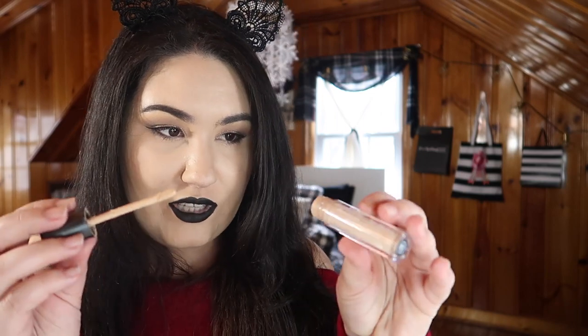I also got the Ulta in-house concealer in light warm. I don't know if you can tell because I pulled out the stopper, but I'm almost out of it — I'm literally scraping the edges. I love this stuff. I really want to go back and buy two get one free at Ulta, but my local store is always out of stock, so I'll probably have to buy it online.